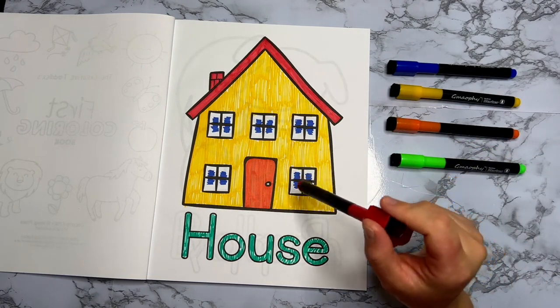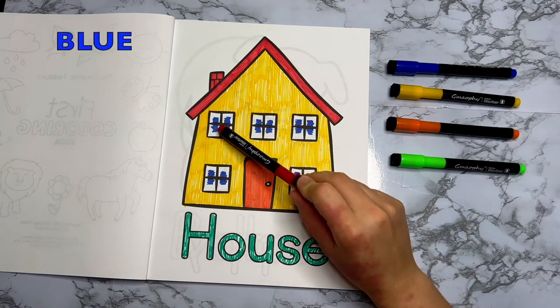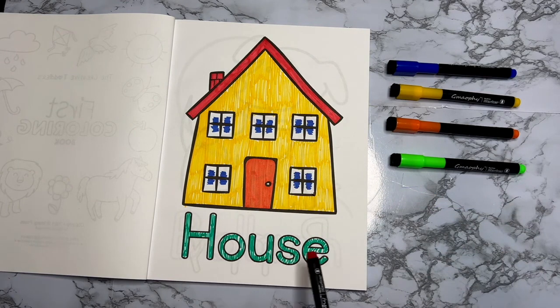We used orange for the door. We used some blue here in the windows. And green here in the letters — H-O-U-S-E, house.